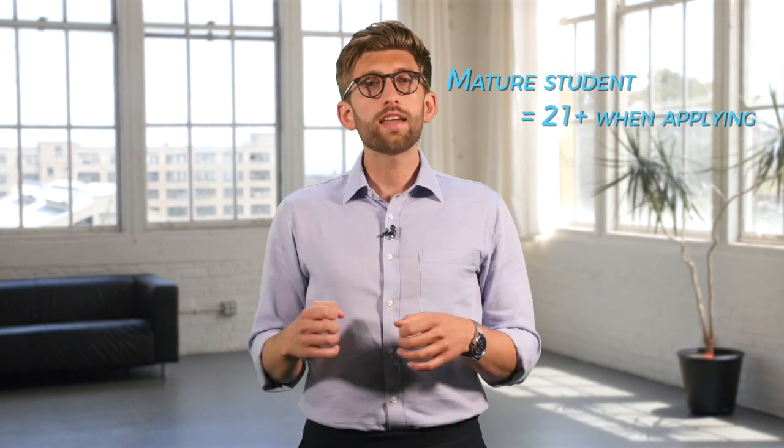Now we will briefly look at options for mature students who will be aged 21 and above at the time of applying. If you're not classed as a mature student or do not already have a degree, feel free to skip this section. If you're applying from abroad and already have a degree, there are a few options for you — please see the attached mature student PDF.